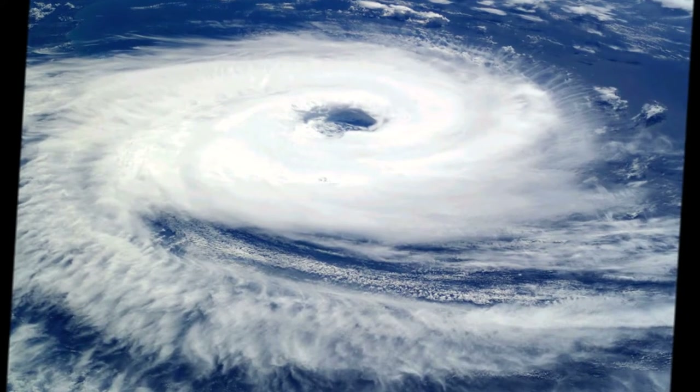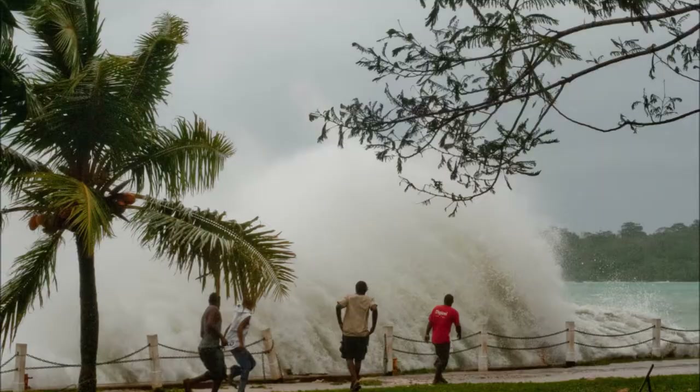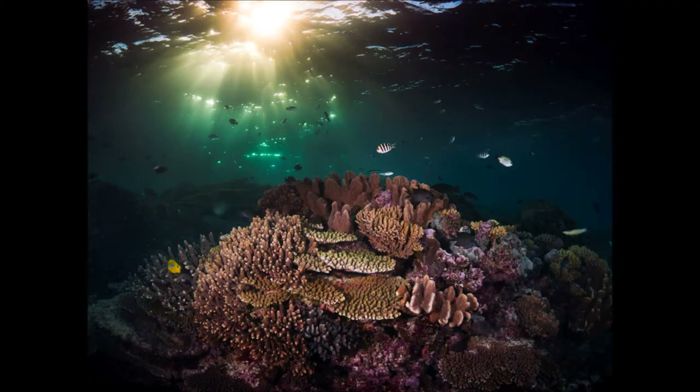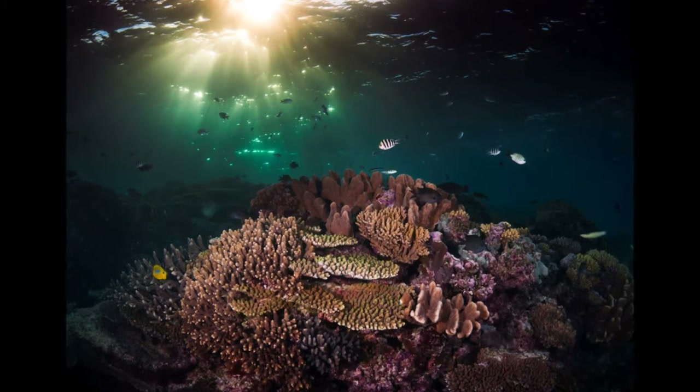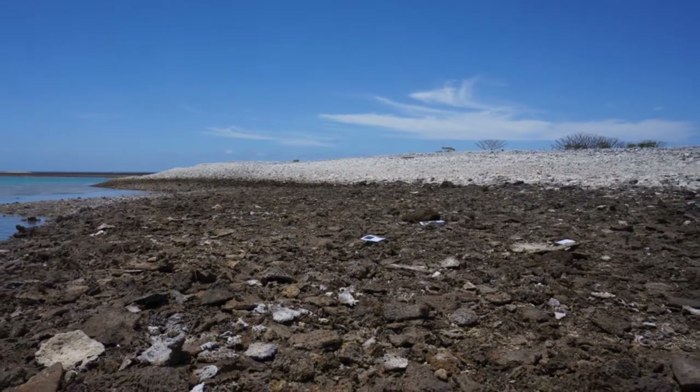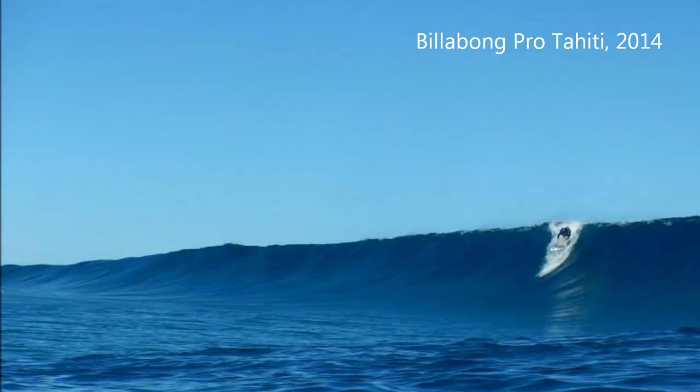We've all heard some scary predictions for the future, including sea level rise and increased storm intensity and frequency. This could spell bad news for the world's coral reefs. Will reefs and islands be able to withstand bigger, stronger waves as a result of climate change?